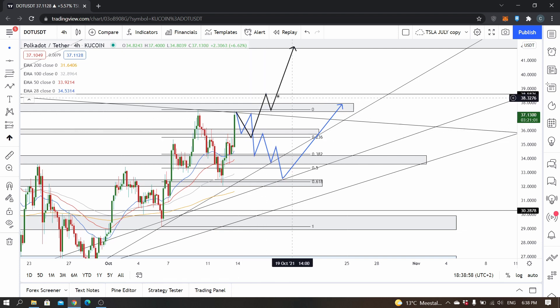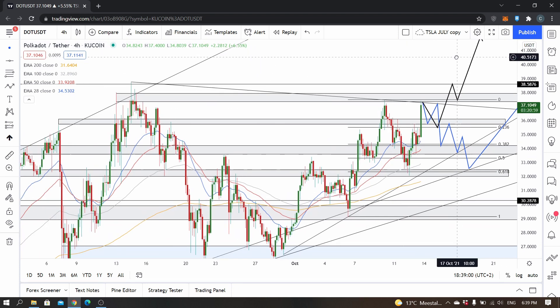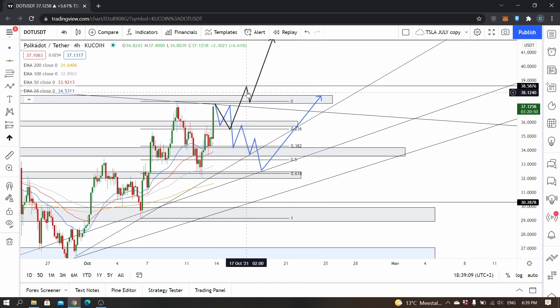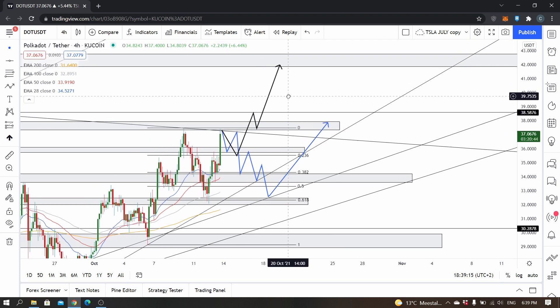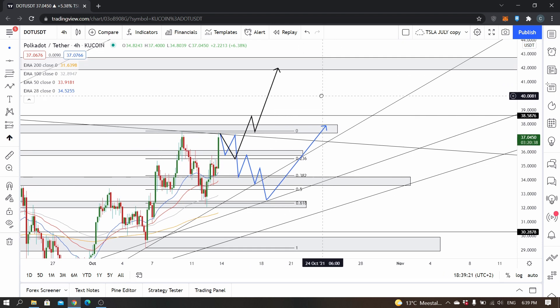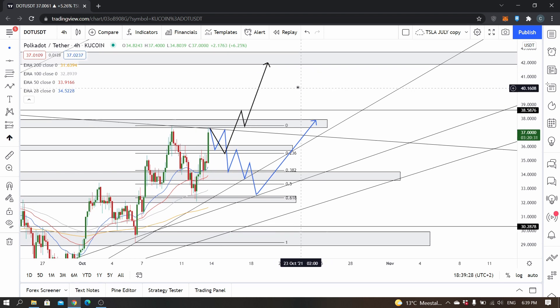From there, price actually breaks through the resistance and finds a little bit of resistance at the 38 level. It might not even find resistance and just break through and retest on top of it immediately, but I think it's more likely to find some resistance and then retest off of 37.5, after which I think it can go up. Maybe it's not in one move but in a small uptrend again — the next resistance I think will be found anywhere between 42 and 43.